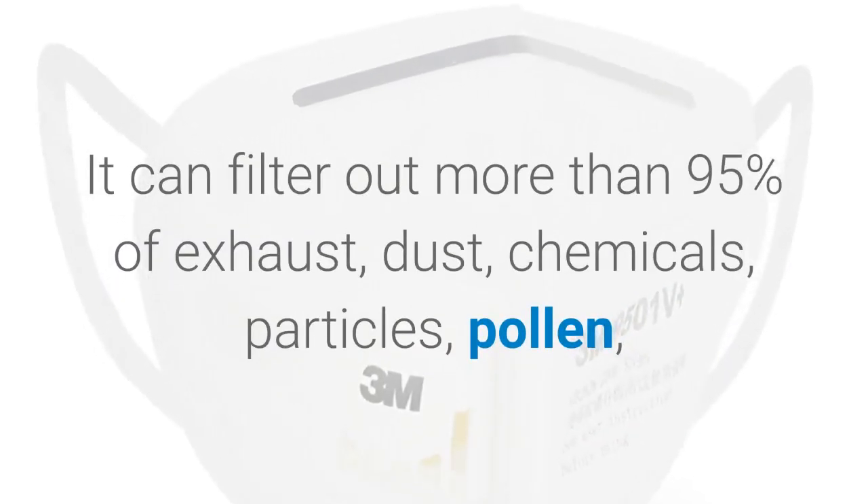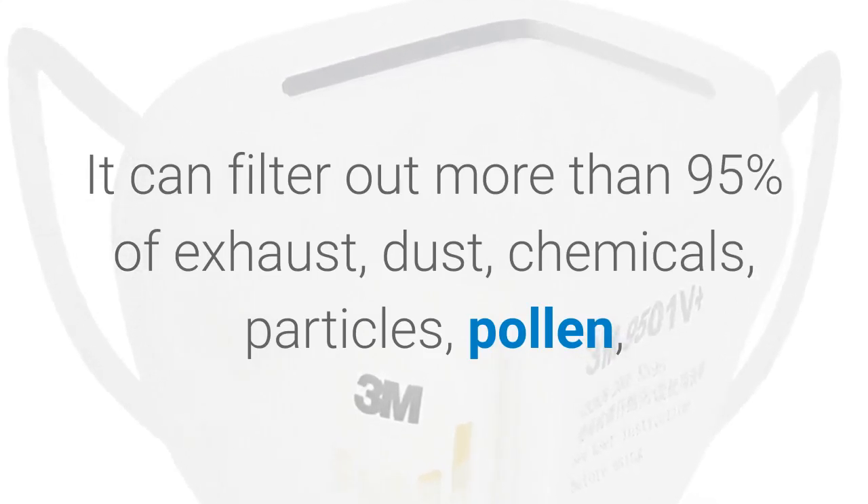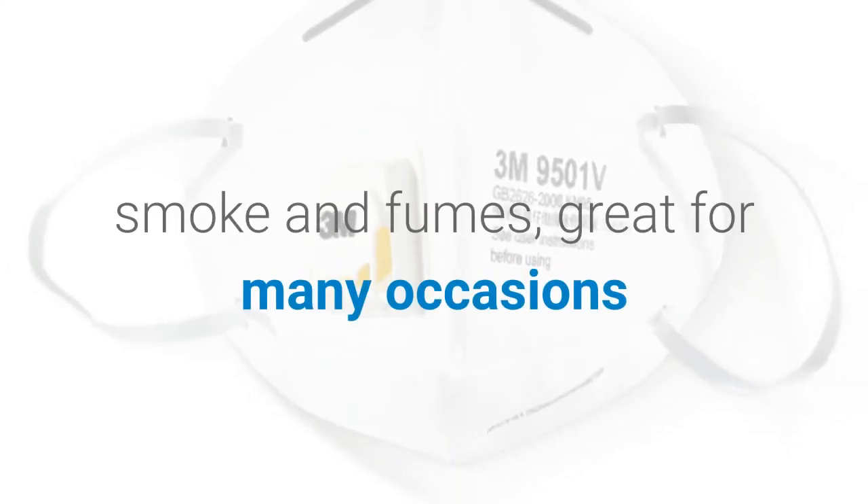It can filter out more than 95% of exhaust, dust, chemicals, particles, pollen, smoke and fumes — great for many occasions.